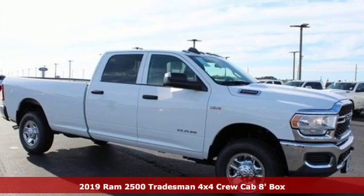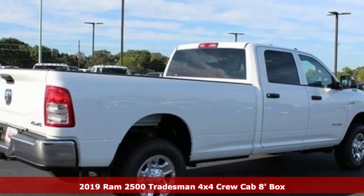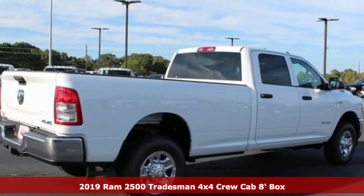It's a new 2019 RAM 2500. This 2500 makes short work of tough situations.